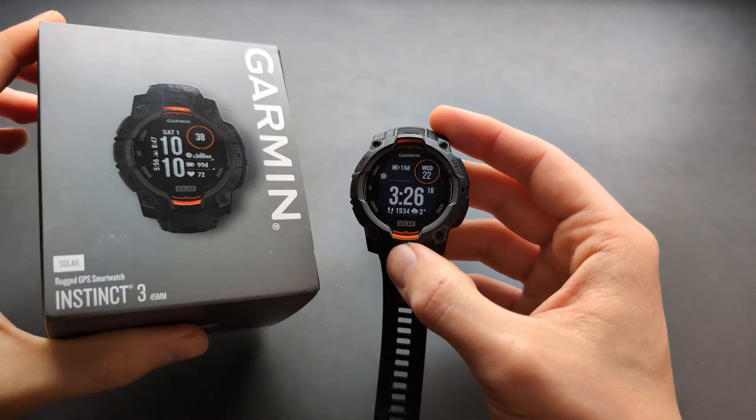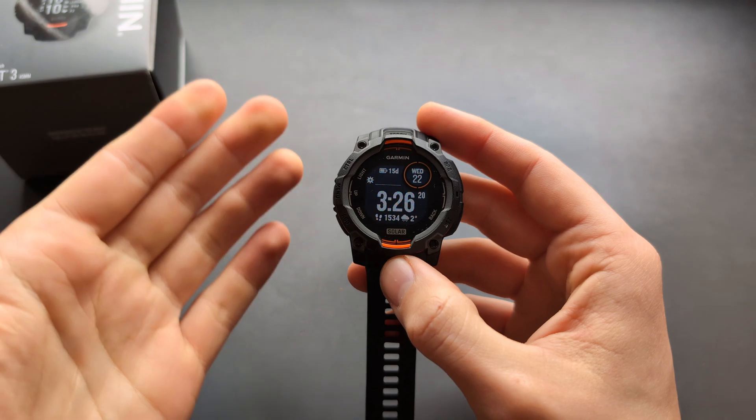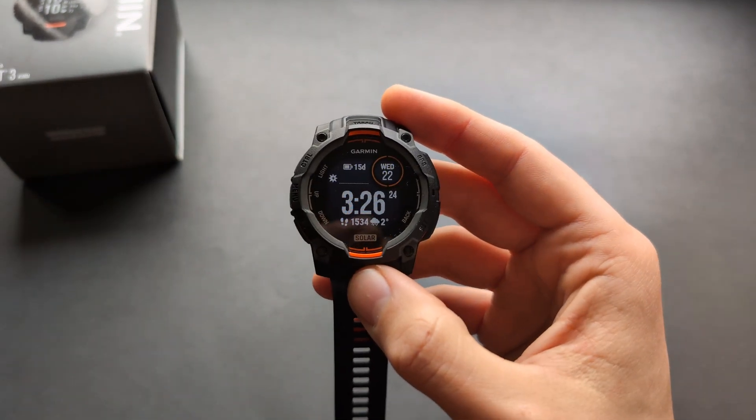Let me show you what sleep tracking actually looks like on the brand new Garmin Instinct 3. I will show you on the watch and also in the phone app as well. So first let's check out the watch.